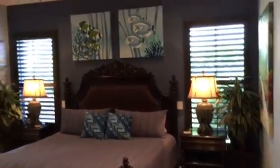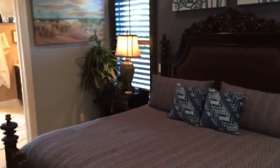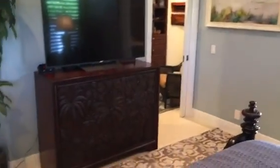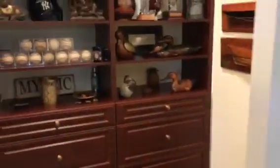To the master on the other side of the house. His and her closets — here's hers. Nice windows in the closet. And here's his closet, again a pretty window. Nice built-ins.